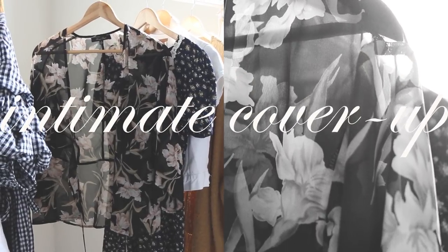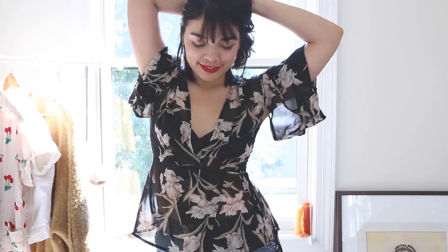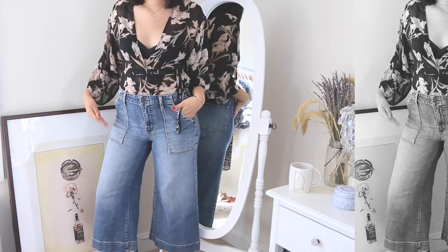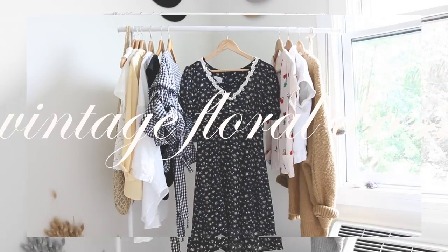Intimates have proven to be great for both indoors and out, so I decided to give this floral cover-up a try. I love its airy silhouette, but for this look I went casual by tucking it into high-waisted flare jeans. A layered necklace gives my top half an effortless appeal, and to further enhance the effect I picked my hair up into a loose bun.